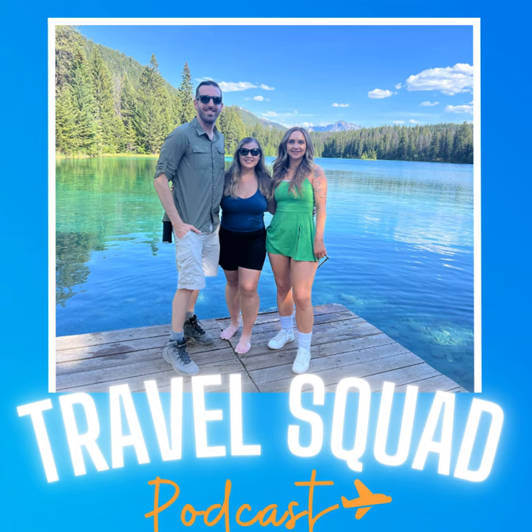Hey, squaddies. Travel Squad Podcast is back with Just the Tip, a new Friday mini-episode series where we give you quick travel stories, hacks, and recommendations to set you off into the weekend right. Today, you have just me, Jamal, for a solo episode to share some important tips and things to know about how to book business class flights with points. And we're just going to dive right into things.